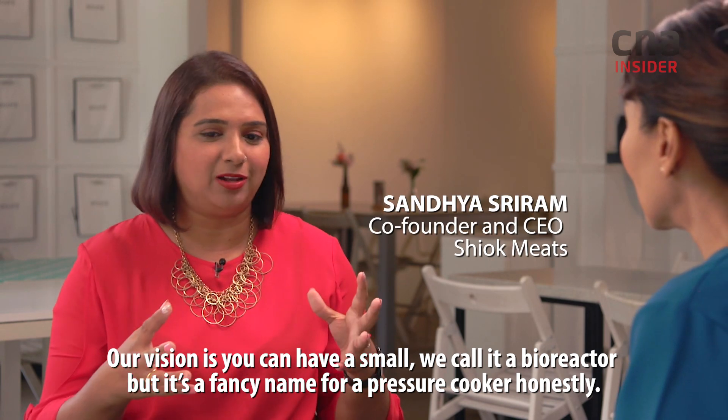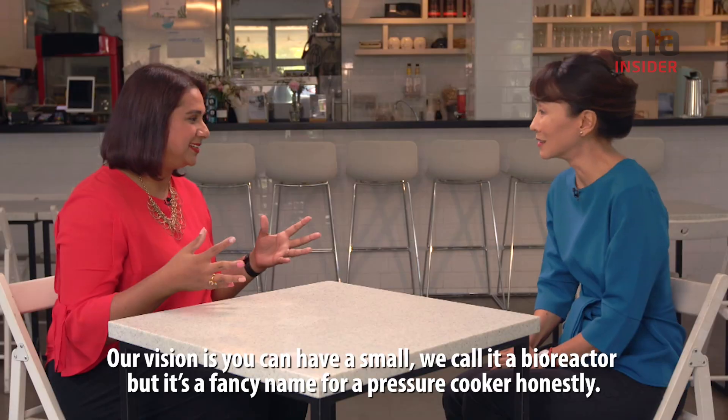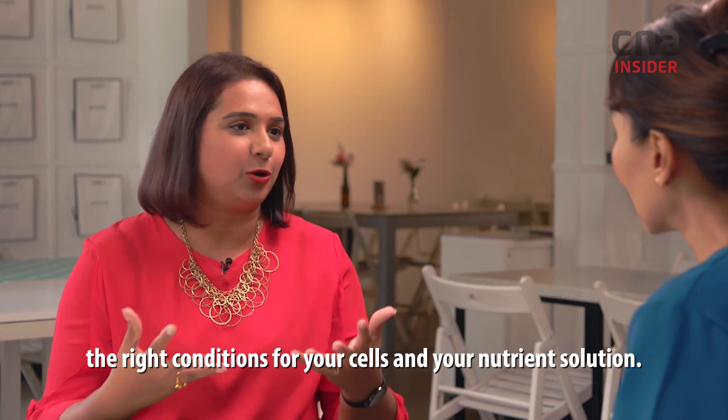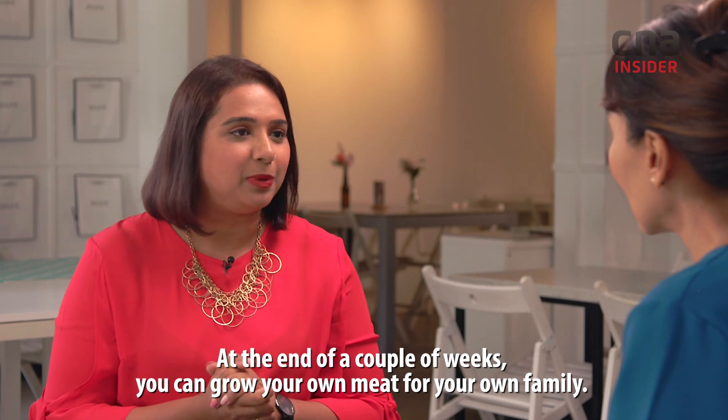Our vision is you can have a small — we call it a bioreactor, but it's a fancy name for a pressure cooker honestly, like a bread maker or something like that — that can maintain temperature and the right conditions for your cells and your nutrient solution. And at the end of a couple of weeks, you can grow your own meat for your own family.